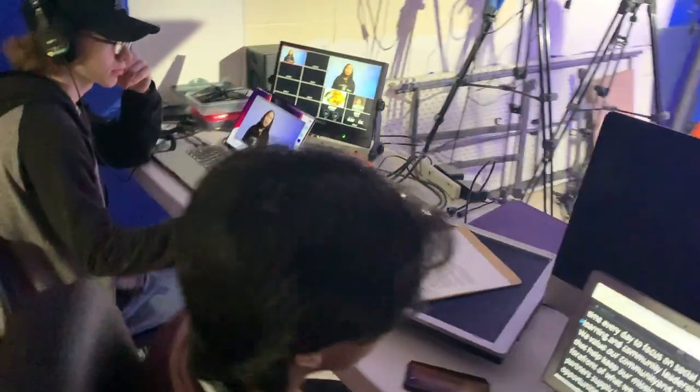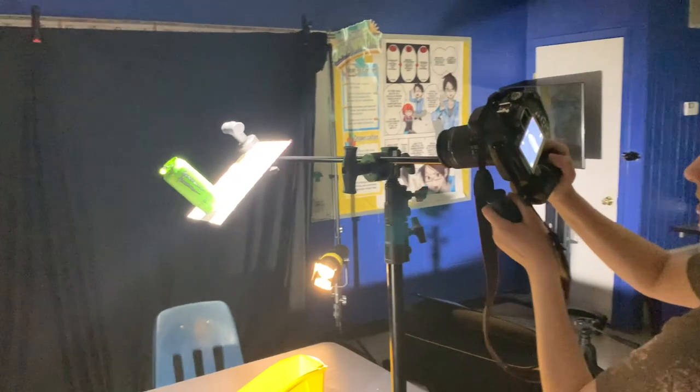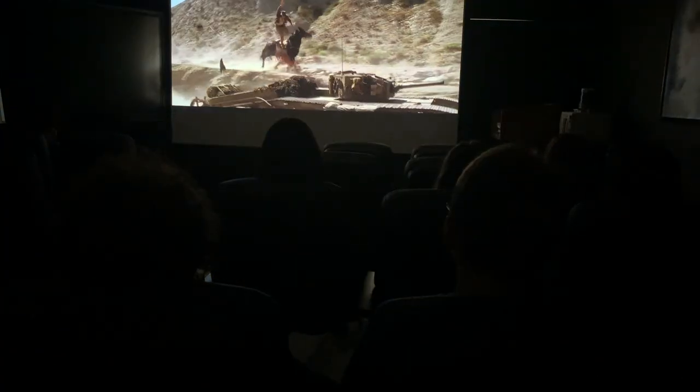After filming, we edit in our new Mac lab, complete with 30 editing bays and access to Adobe Premiere and After Effects, just like the pros use. Finally, we view student films and study all-time classics in our one-of-a-kind screening room with 4K projector, surround sound, and auditorium seating.